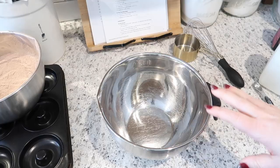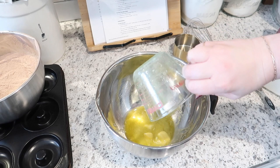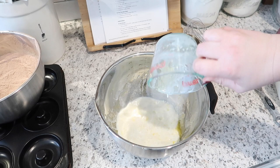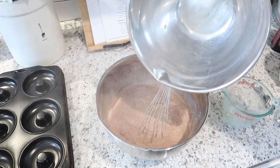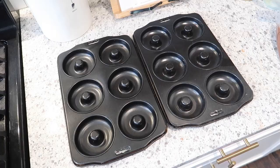For the wet ingredients we're going to put those in a separate bowl. I've got four tablespoons of melted butter, one and a quarter cups of whole milk, one large egg, and two teaspoons of vanilla extract. I'm going to whisk this together and then add my dry ingredients into the wet. We're going to combine this until everything is mixed together and then I'm going to transfer this to a gallon Ziploc bag so I can pipe it into the donut pans.